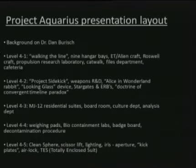At Level 4-4 we'll look at the weighing pads, biocontainment labs, badge board, and decontamination procedure. Finally on Level 4-5, the lower floor of the facility, we'll consider the clean sphere, the scissor lift, the lighting, the iris aperture, the kick plates, the airlock, and the TES — the totally encapsulated suit.